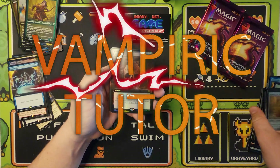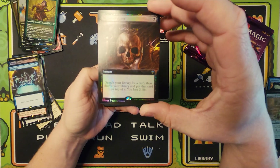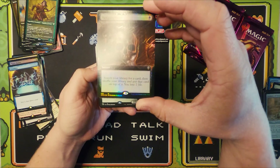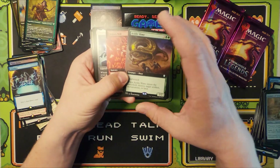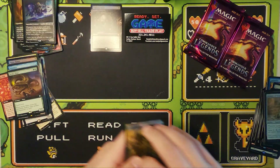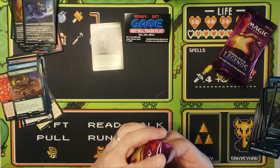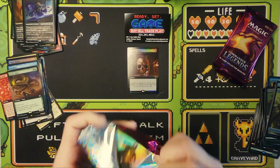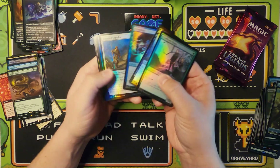We did it! We got a foil full art Vampiric Tutor! What an exciting box this is! Holy crap! I'm going to put that right there — that is wonderful. We hit one of the big ones, everyone. Ladies and gentlemen, we still have four packs to go. It's a little hard to see there, let me put it down here without the flare. I can't believe we just hit that!